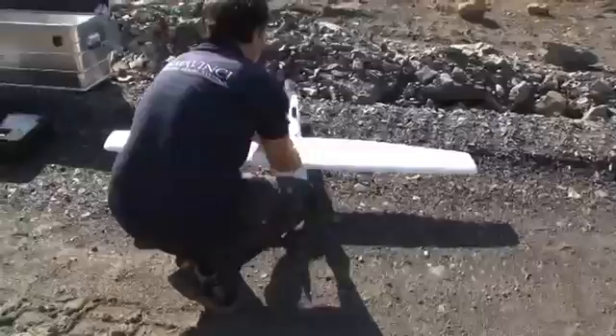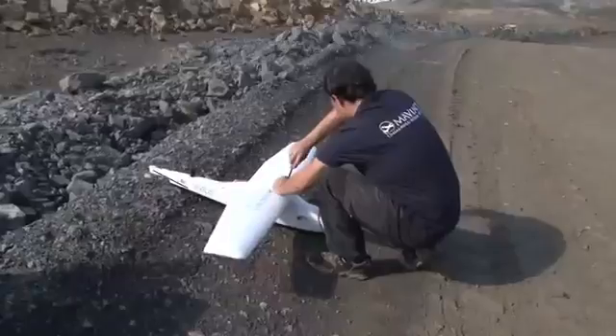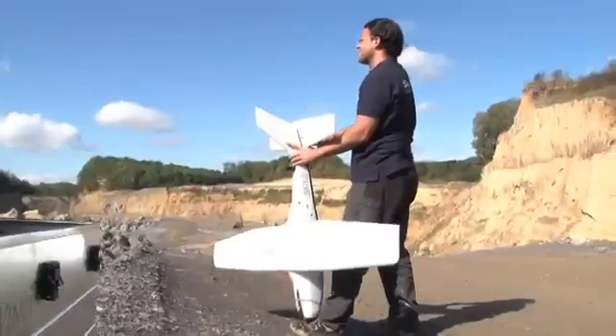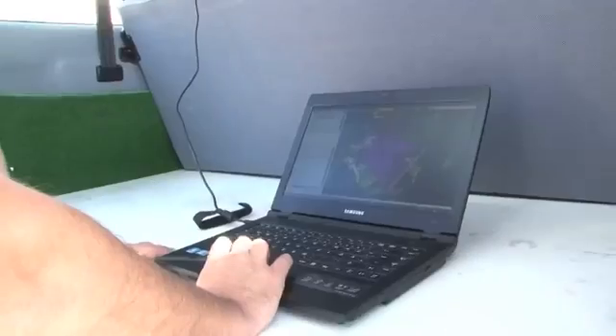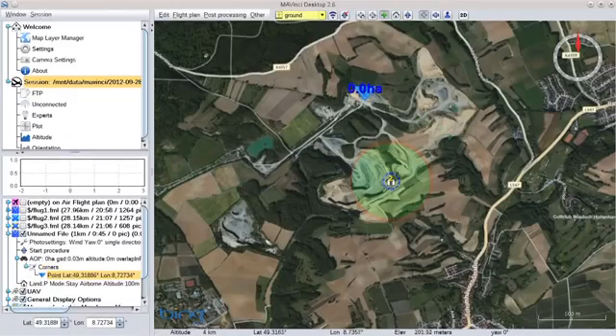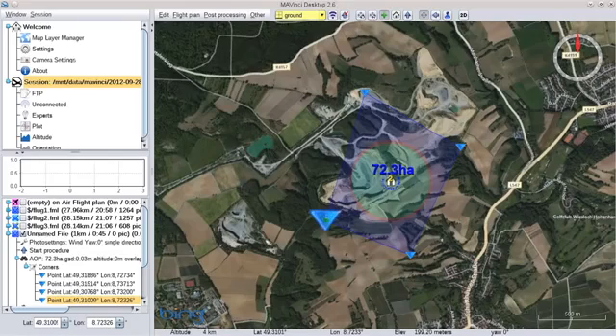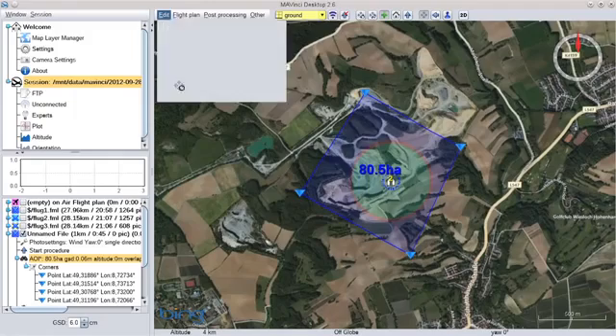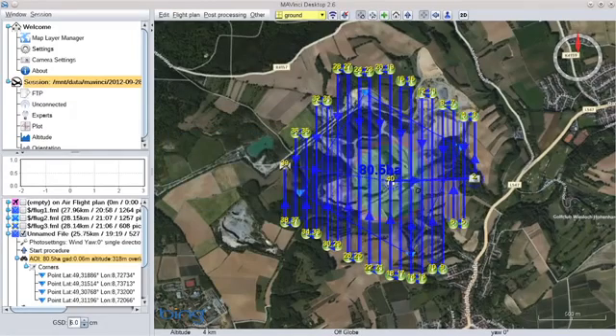The wings simply push together and, with four screws, the UAV is fully assembled. The flight path is planned very easily in the program Mavinci Desktop. Simply mark out the area to survey and the optimum flight path will be calculated automatically, even accounting for the wind direction if necessary.